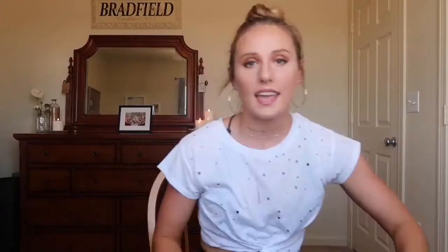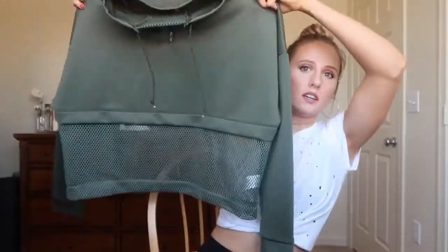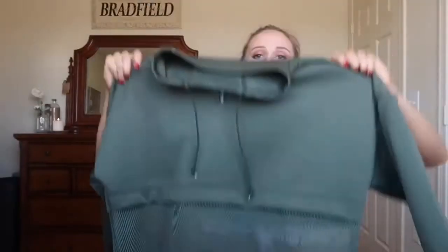And the last thing that I got was this little cropped mesh hoodie. It is so cute. It comes up high and you can zip it up or keep it down. Like the little mesh at the bottom — when you wear high-waisted leggings it kind of peeks through like your skin. It looks really cute on. Super sporty, also really trendy and in style. It's a size medium and I got it for $24.